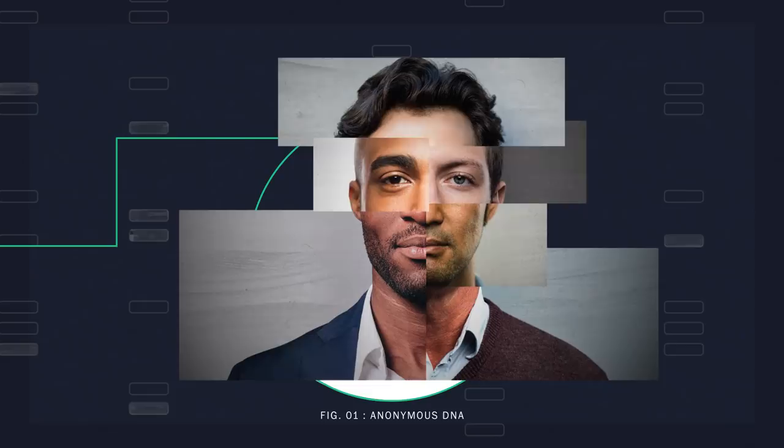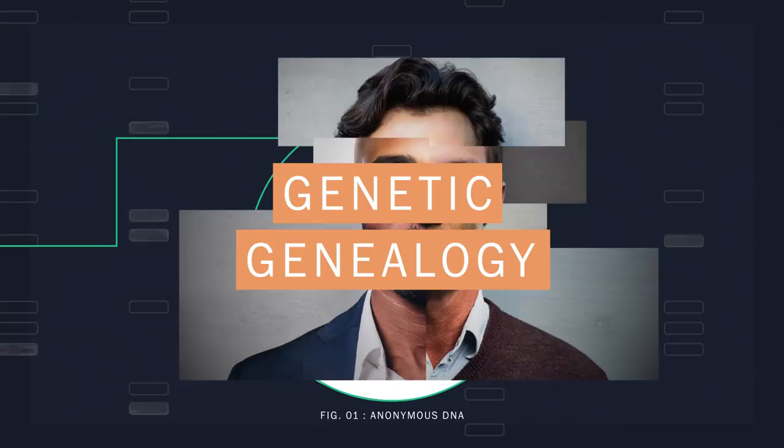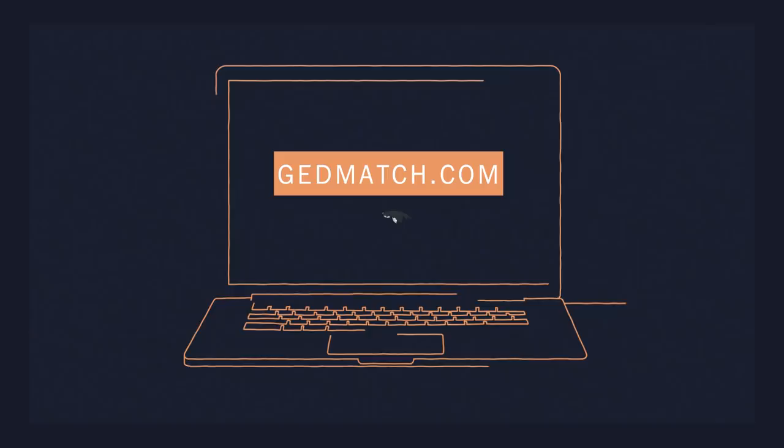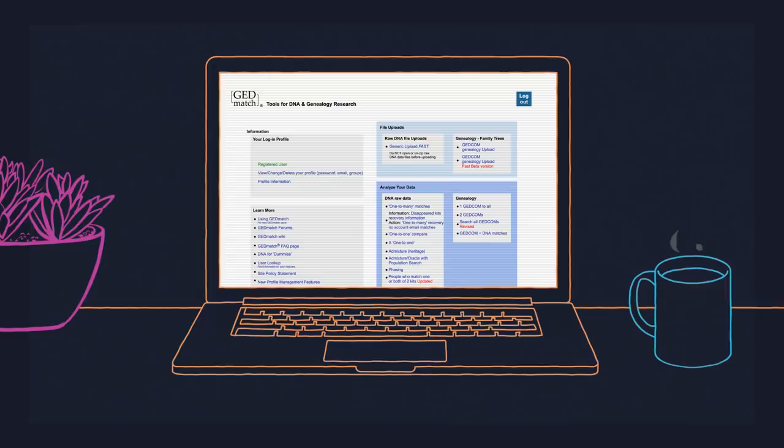Narrowing the search down to specific individuals takes a special tool: genetic genealogy. That means taking the data that we produced and uploading it to GEDmatch, marking it as a law enforcement sample, and then running comparisons.